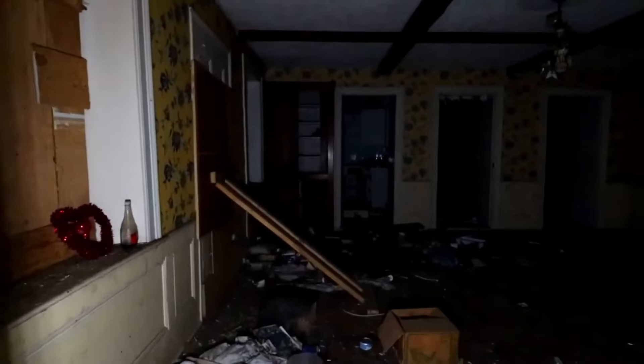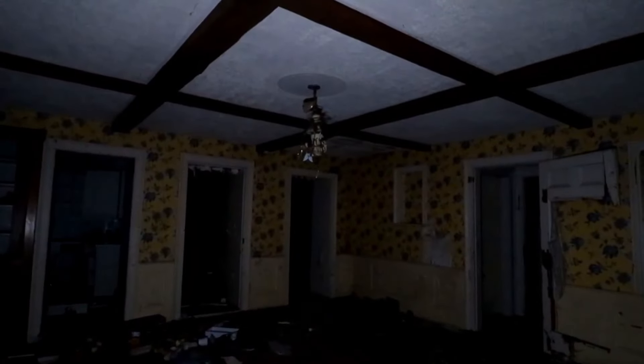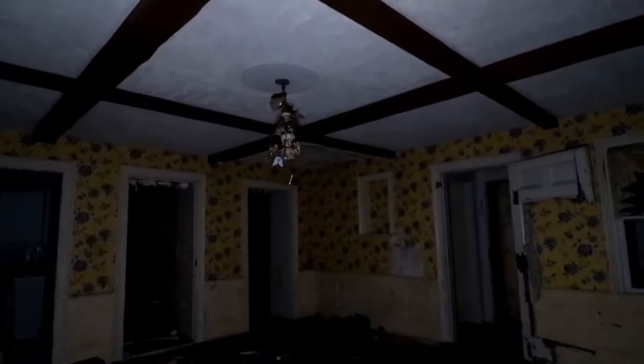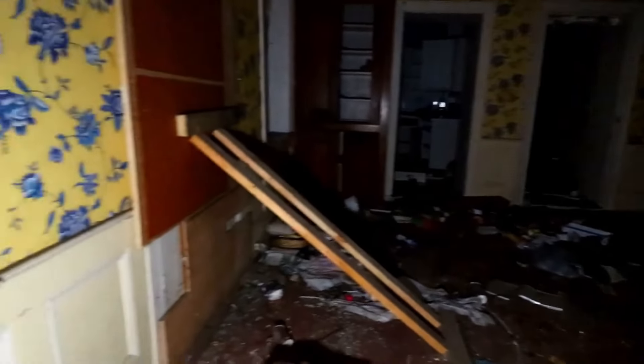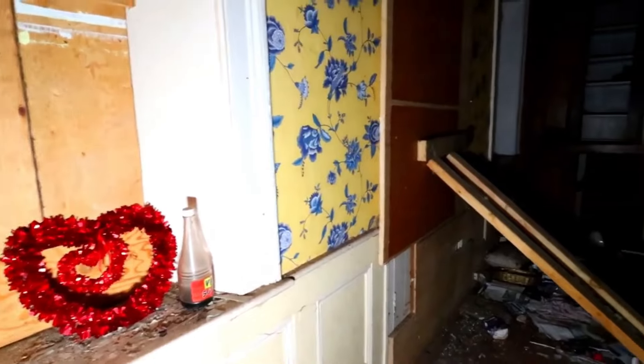Looks like we're coming into what would be the main room — oh, this is really nice. There are nice exposed wood beams. I don't know about the bright yellow wallpaper, but this is a very nice room. There's a hearth — wow, this is really nice.